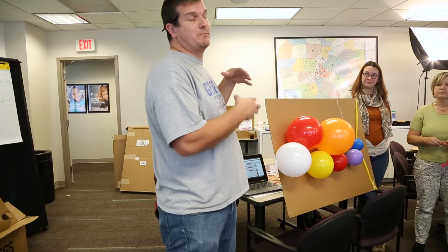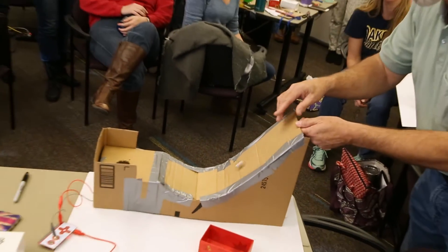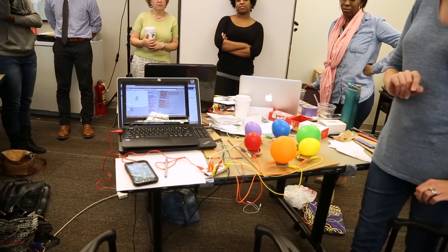At the beginning of a workshop I'll often ask how many of you see yourselves as an inventor, and only a few people might raise their hand. But by the end of the workshop many more people see themselves as an inventor because they've now had the experience of it — and that is transformative. They've changed how they see themselves, and they're more likely to carry that energy back to the classroom.